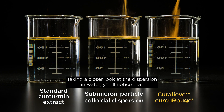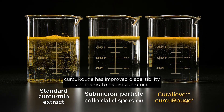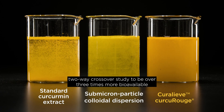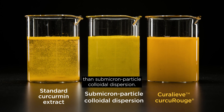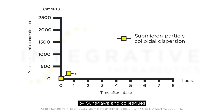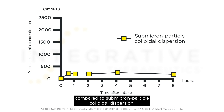Taking a closer look at the dispersion in water, you'll notice that curcourouge has improved dispersibility compared to native curcumin. Curcourouge has been shown in a single-dose double-blind 2A crossover study to be over 3 times more bioavailable than submicron particle colloidal dispersion. This graph, adapted from the published study by Tsunagawa and colleagues, demonstrates the superior bioavailability of curcourouge compared to submicron particle colloidal dispersion.